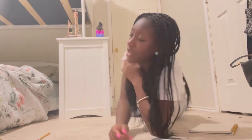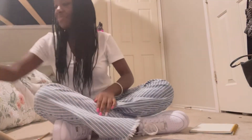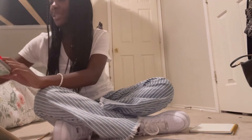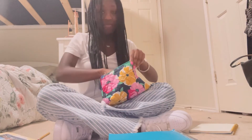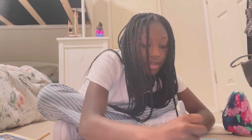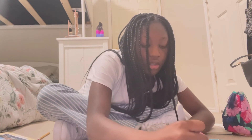Let me grab my math journal. I wasn't sure which one it was because my teacher told us what to use after I had already labeled one, so I need to label this one properly. I'll use my purple Sharpie and write 'Math' on the top so I can keep track.